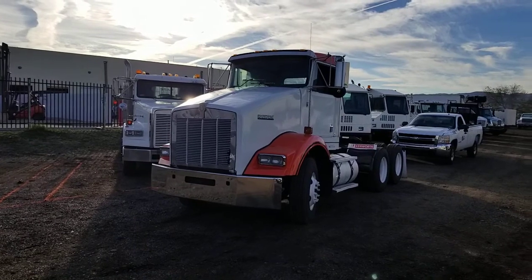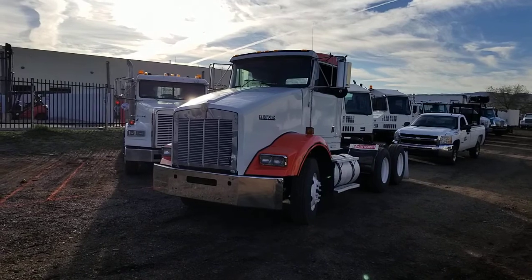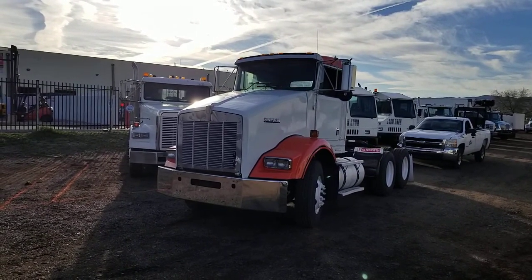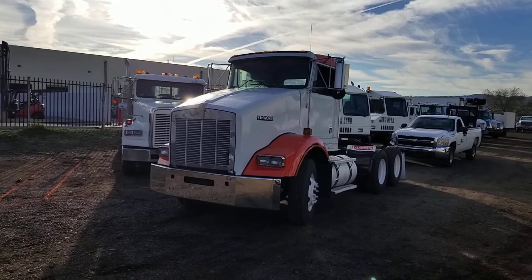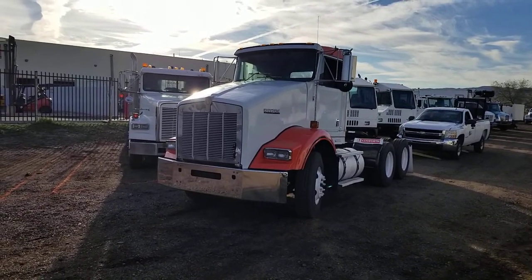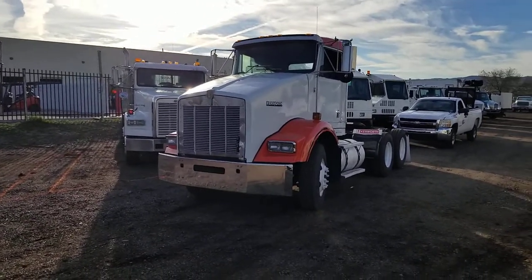The miles on the odometer read 205,000. There's a wiring issue where we can't plug in to verify those miles, but the previous titles support that those miles are accurate — though there's no way I can actually guarantee that.